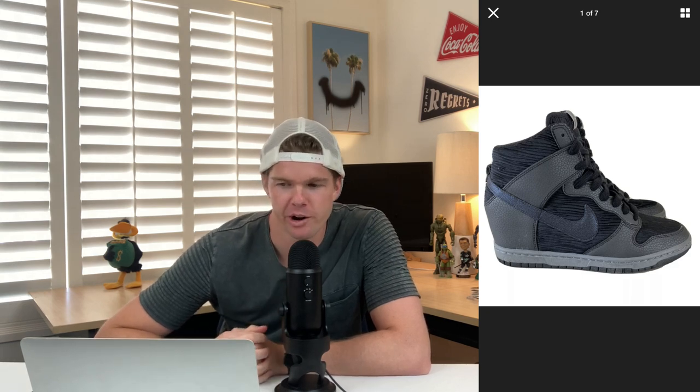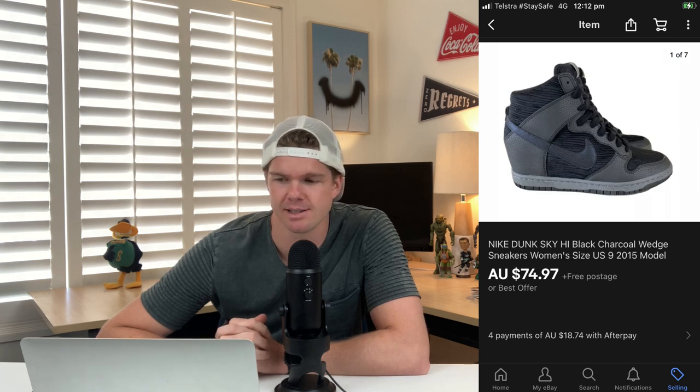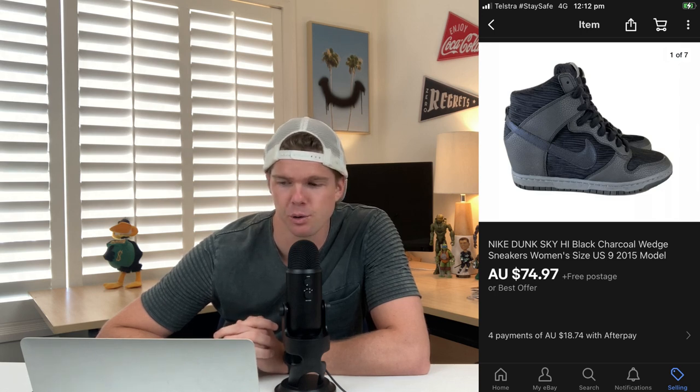This next item was a really cool pickup — Nike wedge sneakers with quite a high heel, a women's shoe. I paid $6 in the op shop. I checked the sold comps on eBay for these wedge-type Nikes and ended up selling for $74.97. Fees were $9.75 and postage was about $10, so I profited $49.42 — and they sold in just eight days. I like to profit around $30 on shoes, so to get around $50 on a $6 find was a really good result.